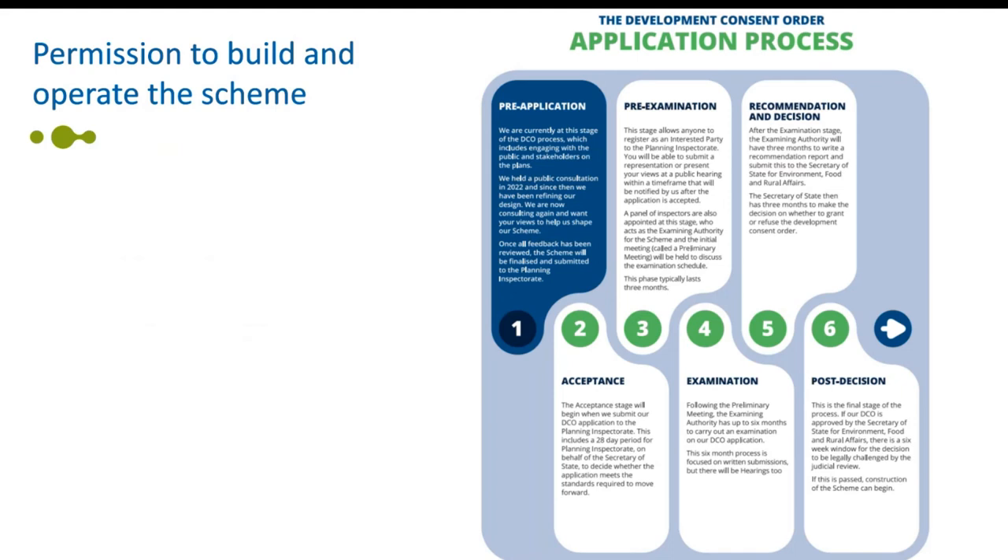I'm going to talk about how we get permission to build and operate the scheme, and this relates to the development consent order. The River Thames scheme was originally seeking permission through the Town and Country Planning Act process, but in light of the scheme being considered as nationally significant, we are now following a process set out in the Planning Act for a development consent order, known as a DCO.